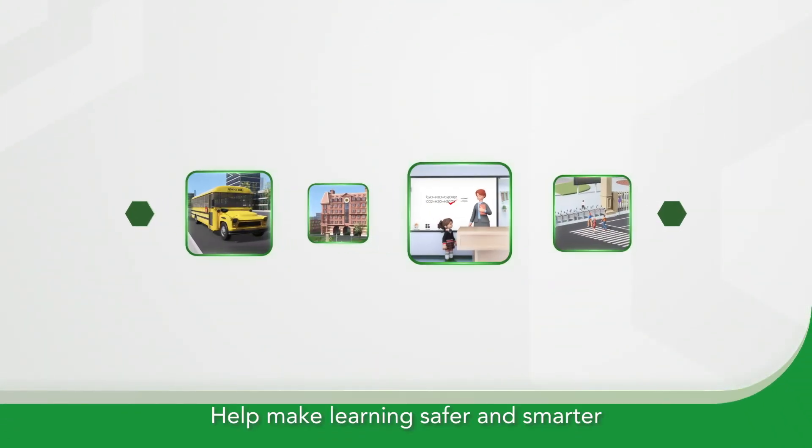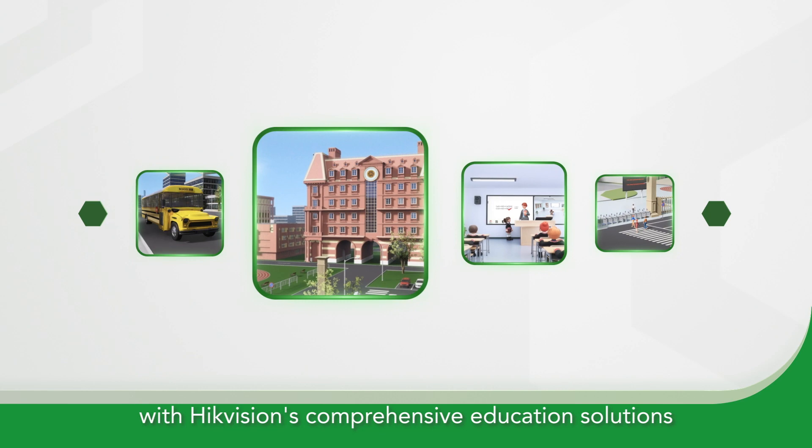Help make learning safer and smarter with HikeVision's comprehensive education solutions.